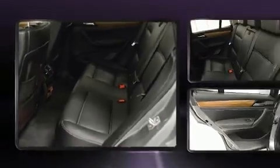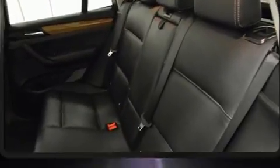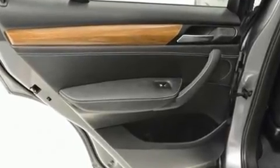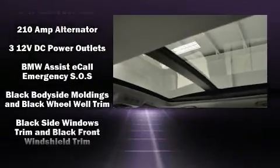Top features include rain-sensing wipers, a built-in garage door transmitter, a trip computer, an automatic dimming rear-view mirror, automatic temperature control, fully automatic headlights, and power seats.